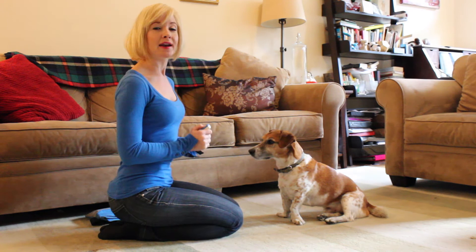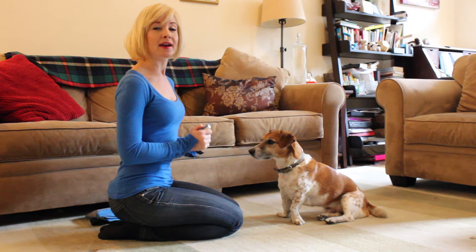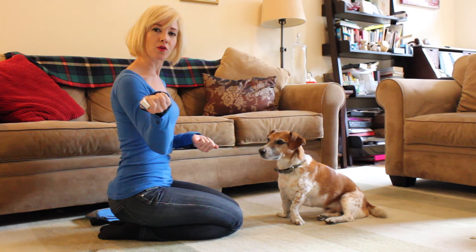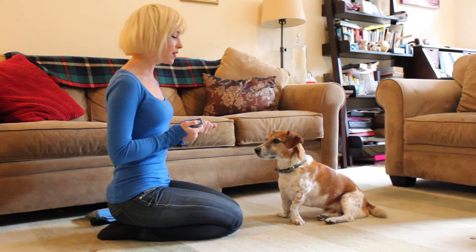For Leave It, you will need a very low value treat that your dog isn't super into, and an incredibly high value treat that's much more rewarding than the low value treat, and your clicker. You want to start off with the low value treat in your left hand and the high value treat in the same hand as your clicker, because you're going to be giving them the high value one and not giving them the low value one.